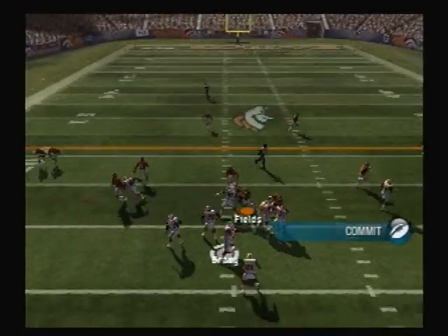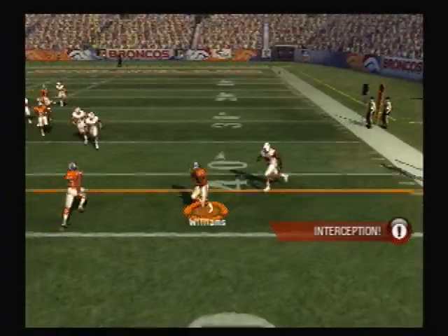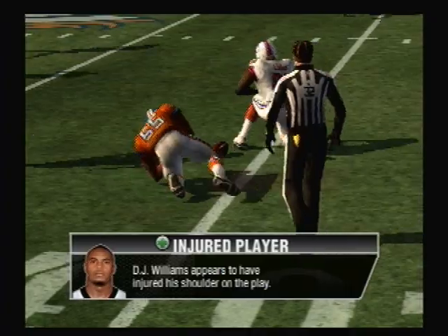Nickelback. They'll throw on first down. Williams gets the pick. Williams seems to be a little shaken up on that play.